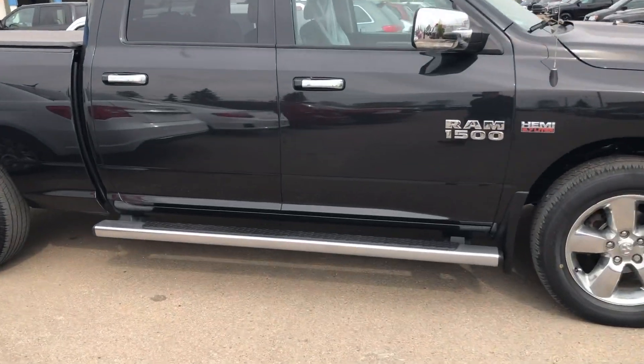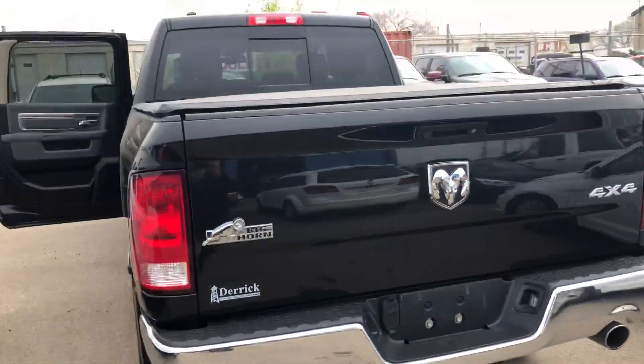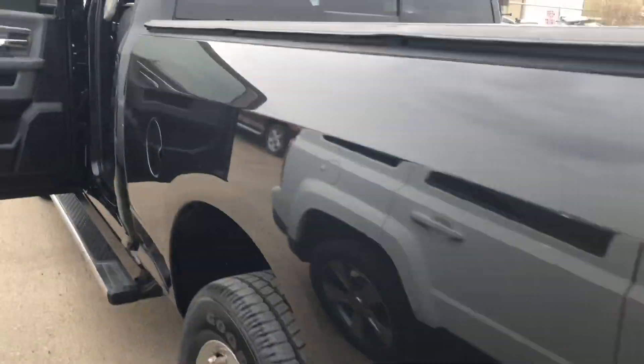It is in fact a crew cab. As you can see, it's in really good shape. It's got side steps. This one also already has the tonneau cover on it, dual exhaust, and has the hitch. It's in really good shape.